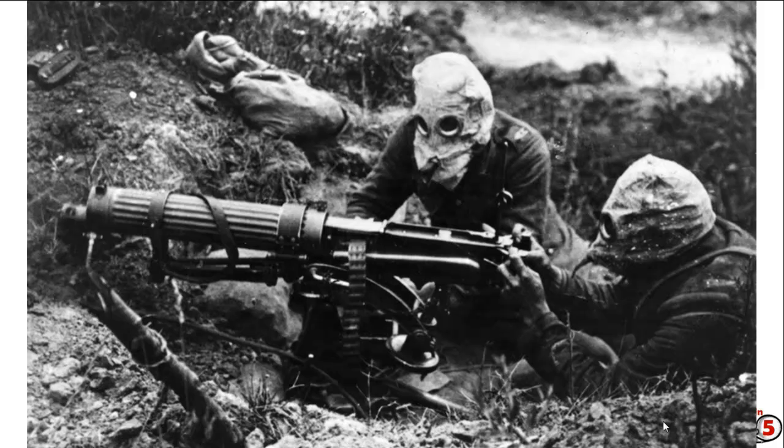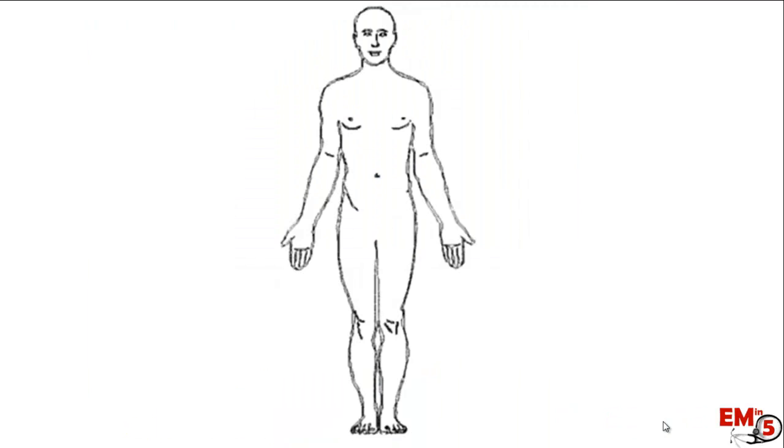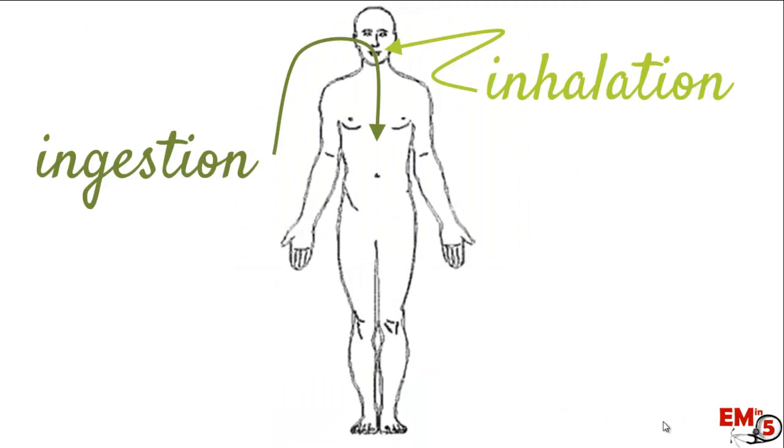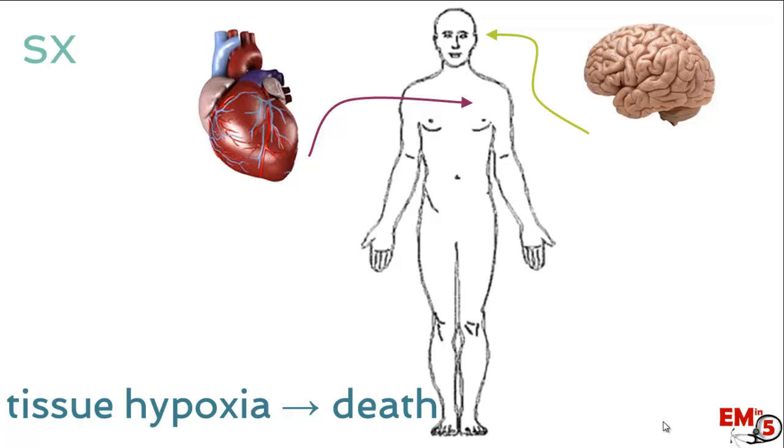Historically it's been used in wars and execution chambers. Iatrogenically, we see it in hospitals when patients are exposed to prolonged high doses of sodium nitroprusside. You can be exposed by ingestion, inhalation, or through the skin. The key point is that cyanide causes tissue hypoxia leading to death, with the heart and brain being the two main organs affected.